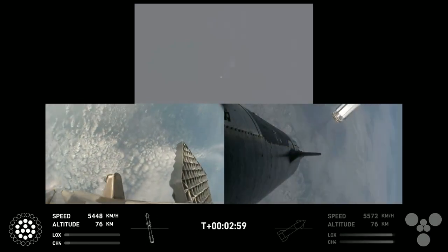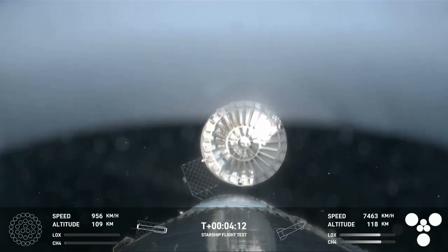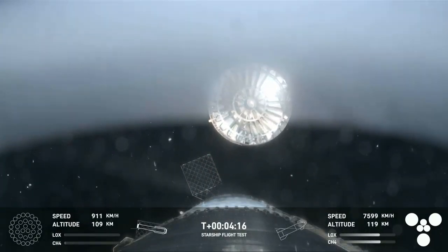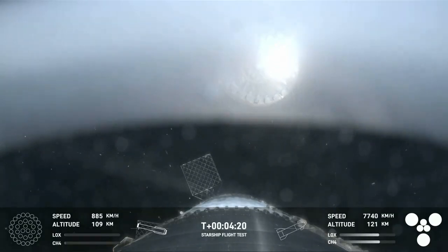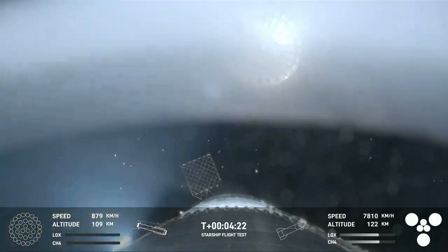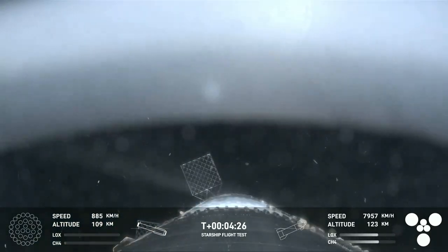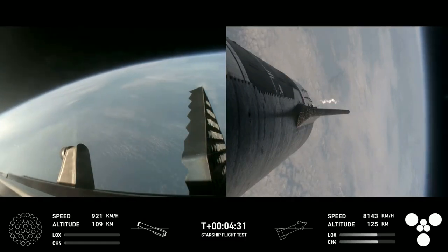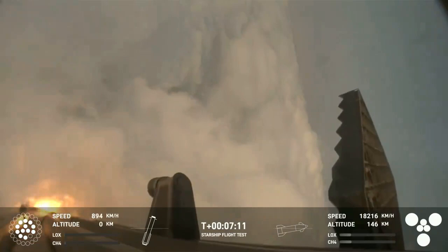Boostback burn start up. Right here, this is our view of the jettisoned hot stage. As we mentioned, this is a temporary fix to help reduce the weight of the booster. Future iterations will have a lighter weight integrated hot stage structure that won't need to be jettisoned.